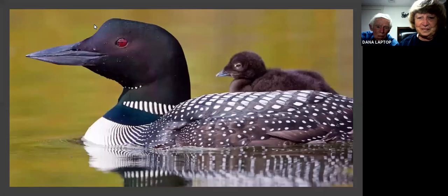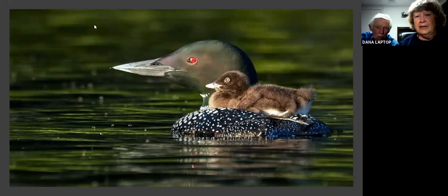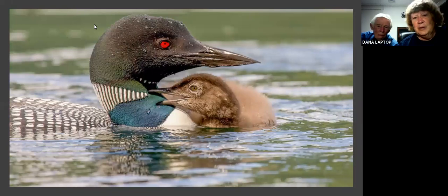They often float on the back of the parent, very happy sitting there. Sometimes both of them are up there with their parents. Notice that red eye the parent has. Notice the plumage of these young chicks — they're very downy and dark, and they have this plumage for about four weeks. Now this one is getting a bit bigger, losing some of that downy plumage. Notice the coloration on the neck of the parent — blue and green iridescence. It's very rare to see that coloration; you just have to catch it in the right light.